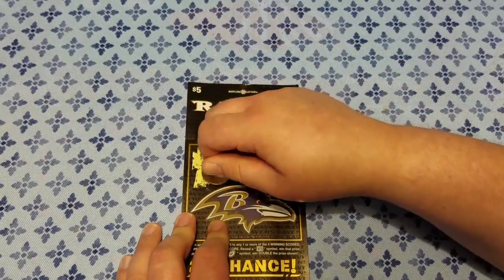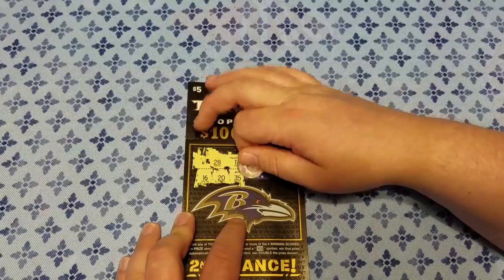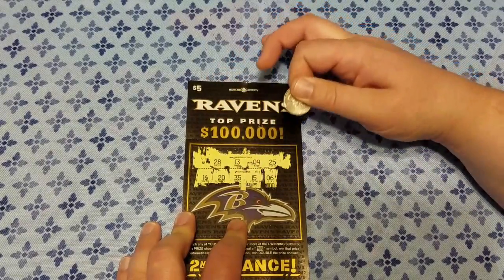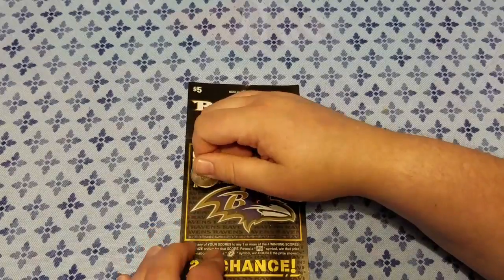Alright, 16 — not a winner. 20 — not a winner. 35 — not a winner. 15 — nope. 06 — that's a big nope. And 01 is also a big nope. Alright, next row.